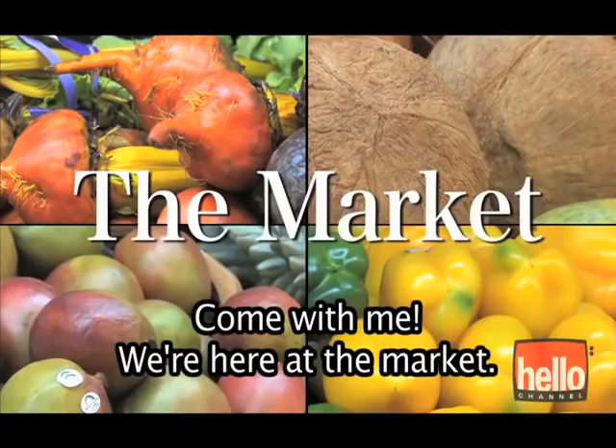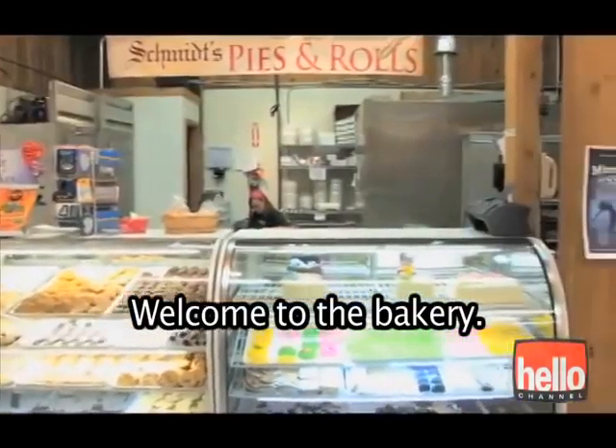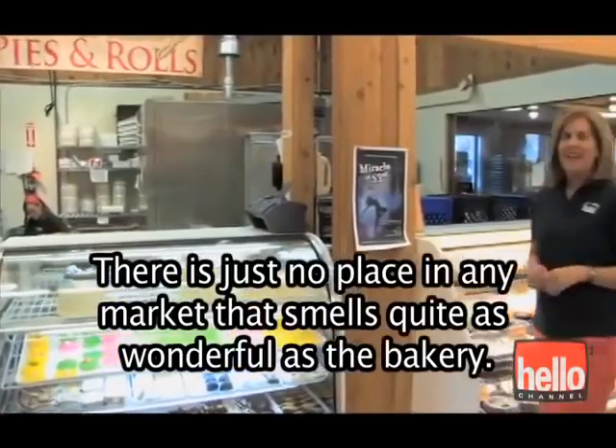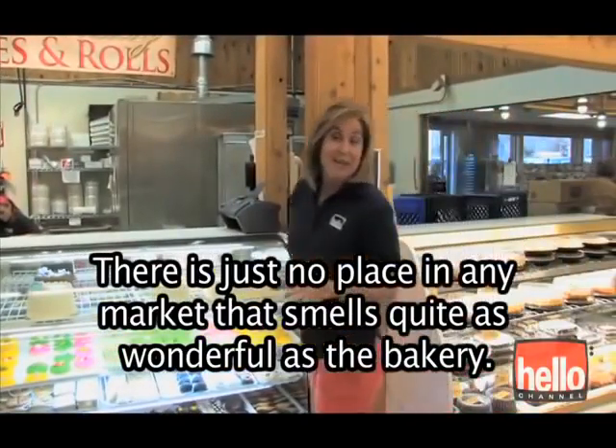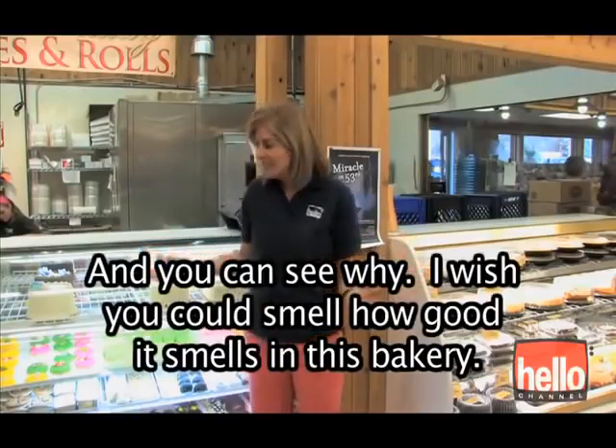Come with me. We're here at the market. Welcome to the bakery. There is just no place in any market that smells quite as wonderful as the bakery. And you can see why.